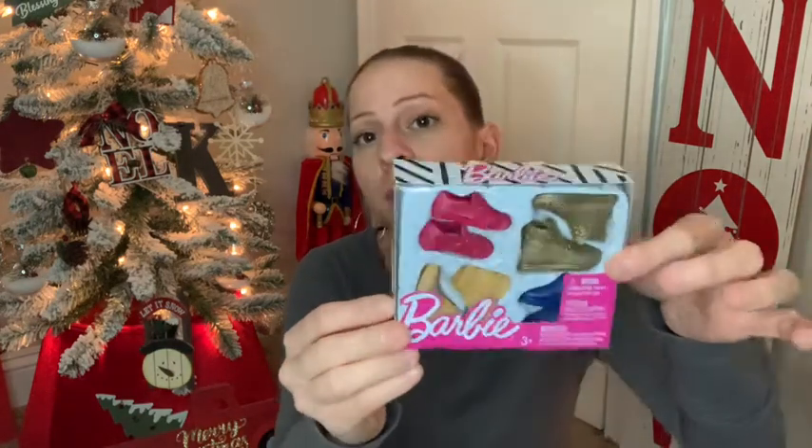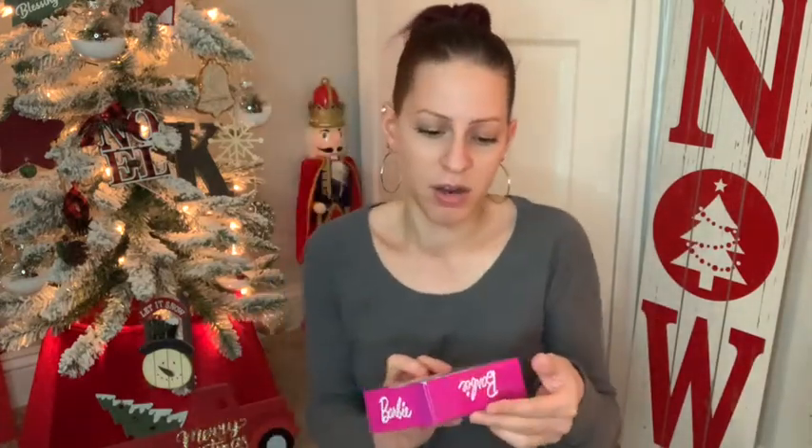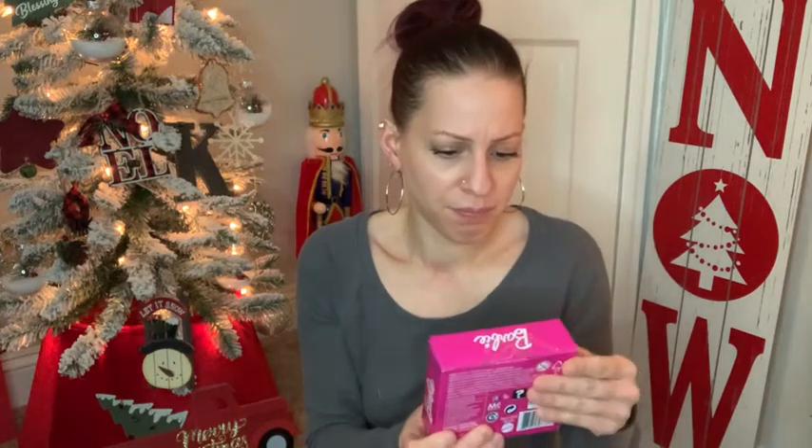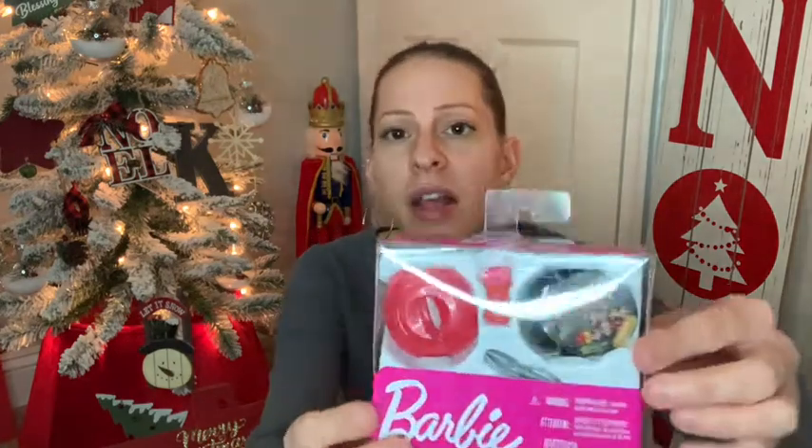I also found the Barbie items at this Dollar Tree. They had the Barbie shoes — they look like men's or women's shoes. I picked those up because I'll be gifting them to someone for Christmas. Anything Barbie for a dollar is a really great deal — these cost way more at regular stores. I also got this one that looks like a grill with a grill top, an insulated mug cup, and tongs. I thought that was pretty cool so I definitely had to pick that one up.